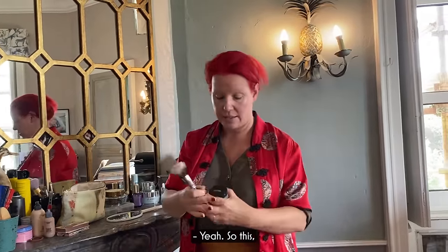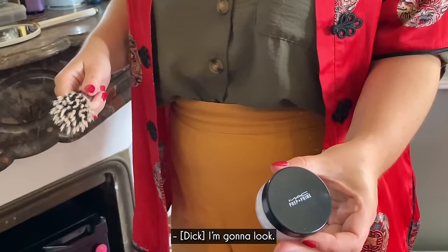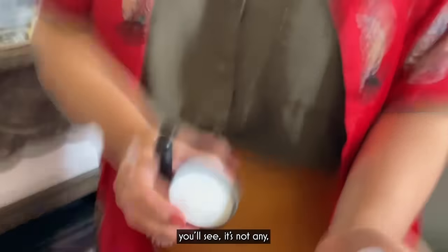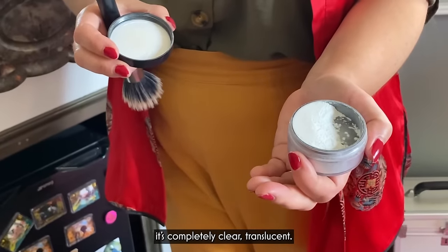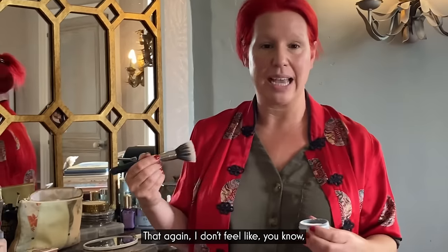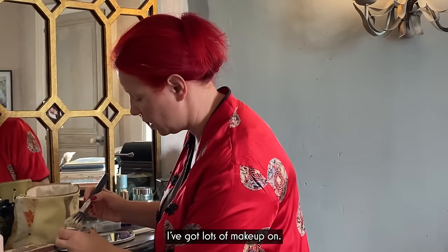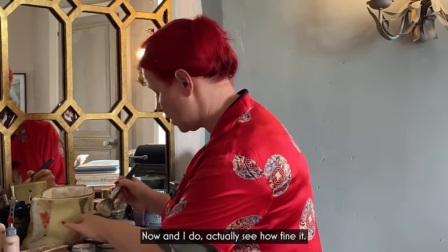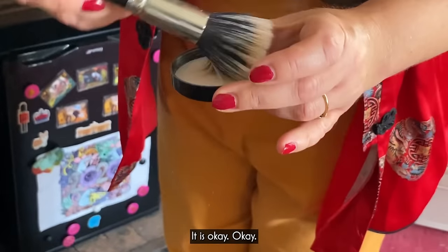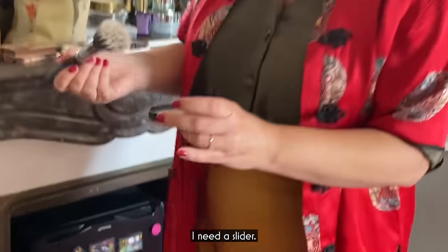What Prep and Prime does for me is it sets my face. It's a powder, but as I open it up you'll see it's completely clear, translucent. But I love it because it is so fine that I don't feel like I've got lots of makeup on. See how fine it is — I've put some up in the air. That's it. I need a slider, I need backlight, I need my different lenses, but I'll just keep filming like this.